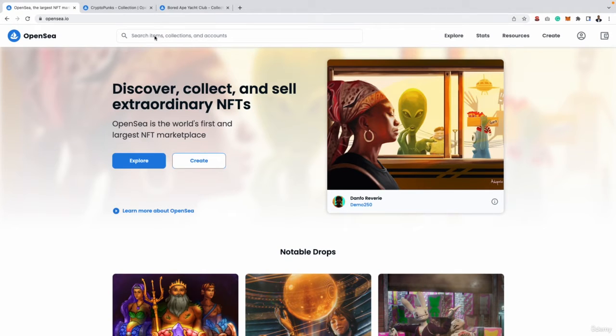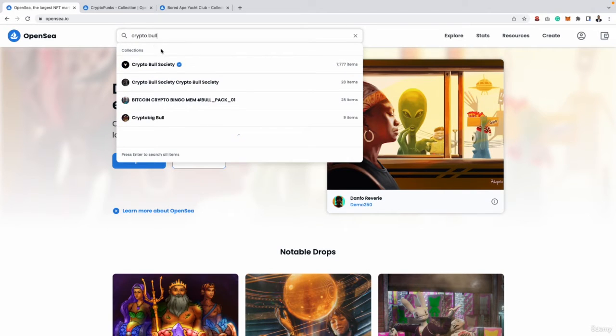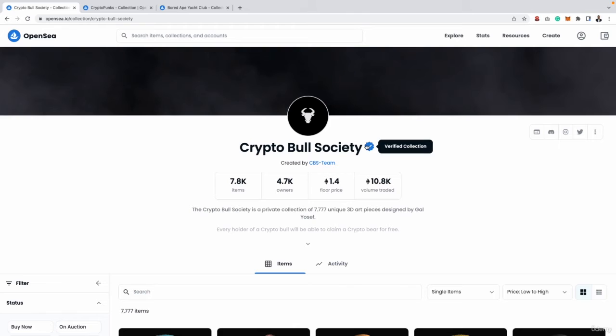Starting off at the top, you have a search bar. If you are aware of any collection you'd like to browse NFTs for, you can simply type in that collection — maybe Crypto Ball Society, which is a really big project. You can see this collection page is verified, so we know this is definitely the right project and we're not going to buy NFTs from another project trying to imitate it. There are a lot of scams in the NFT world, and I have a dedicated video covering all of the most common NFT scams so you can protect yourself and your money.